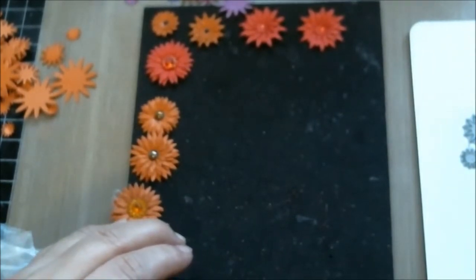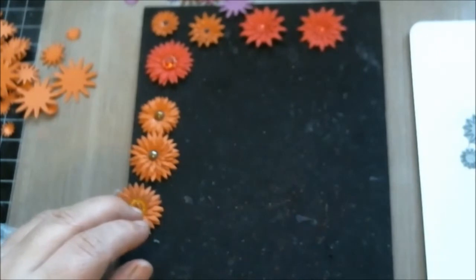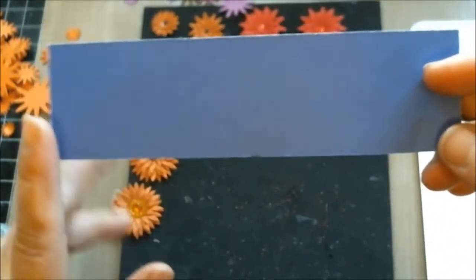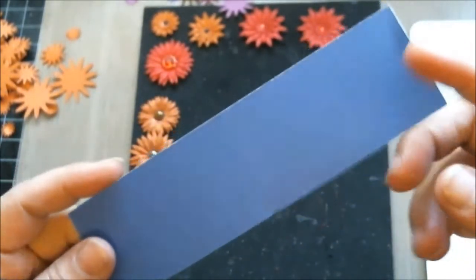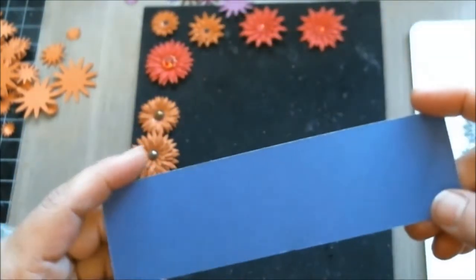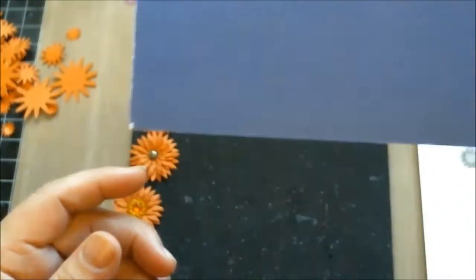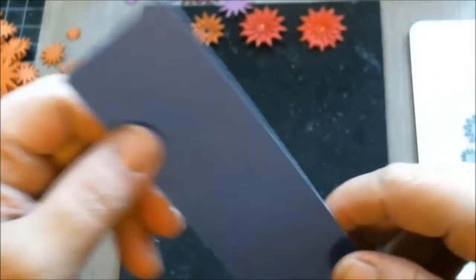First thing whenever I'm cutting anything out of a plain color cardstock — for instance I was working on a project and I have this piece of scrap paper here — I will save this. I have a bin full of scrap pieces of cardstock, and what I will do is I will sit down — maybe one day I lost my mojo, I'm not up to making a card but I still want to do something productive — I will sit down and I will cut, cut, cut flowers out of the pieces of paper, depending on the size.